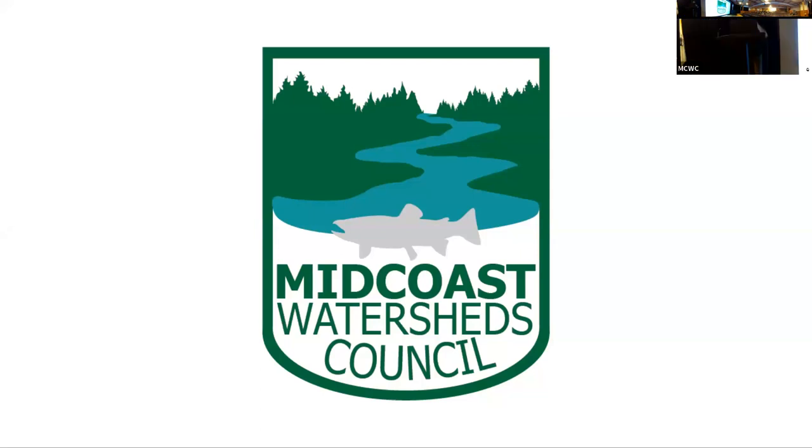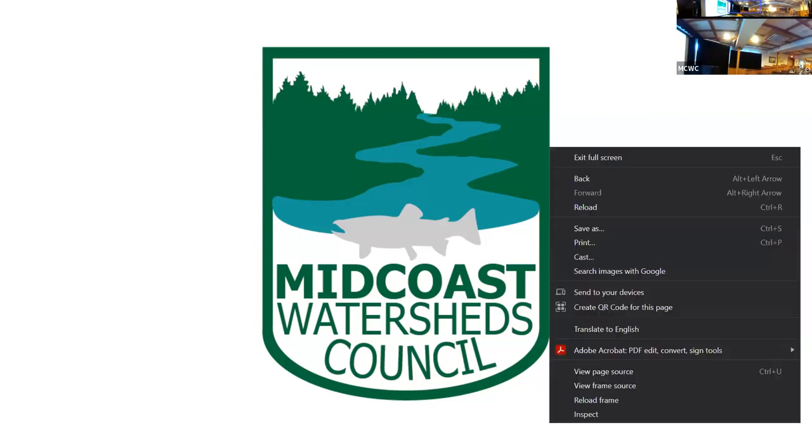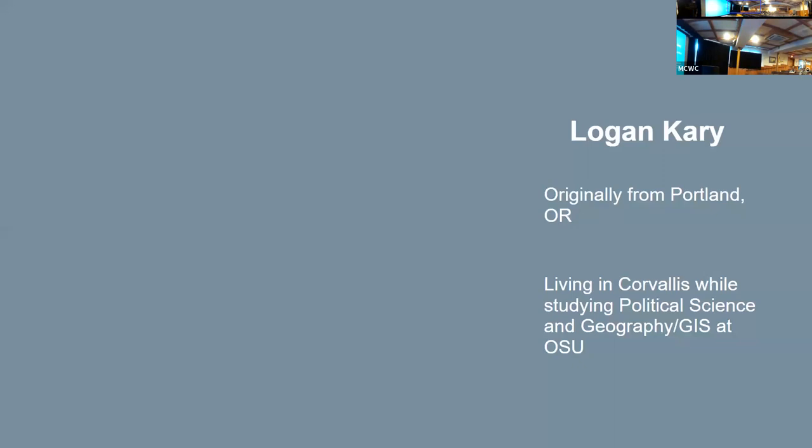Okay, thank you and hello everyone, my name is Logan. I'm an intern with the Marine Studies Initiative through OSU and I've been working with Midcoast this summer. I'm originally from Portland, but I'm living in Corvallis right now while studying political science, geography, and GIS at OSU.